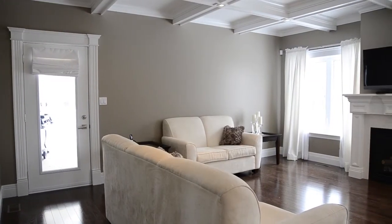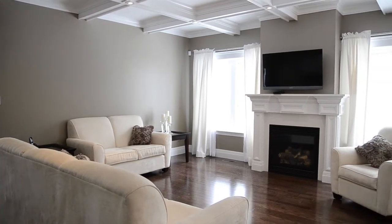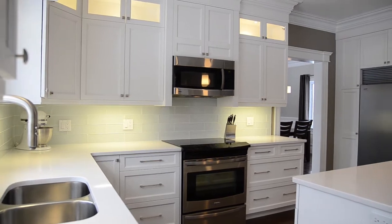If you like to entertain, this home is for you. The living room is very spacious and is open to the kitchen, which is typically a popular hanging spot in the home.